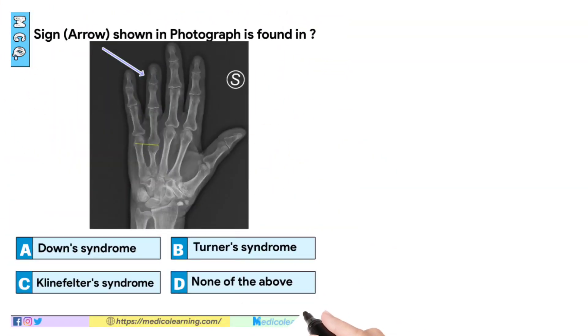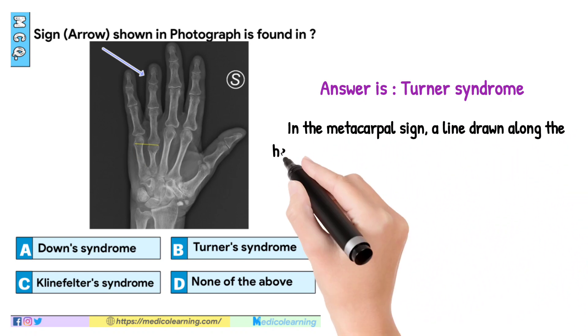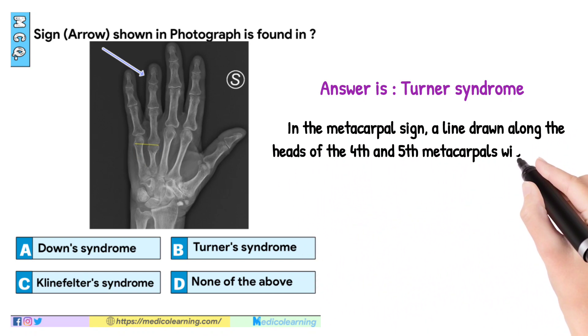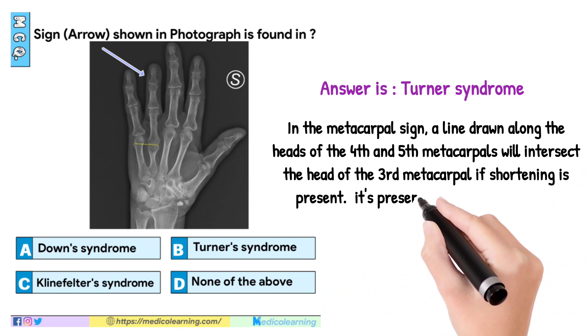In this question, answer is Turner syndrome. In the metacarpal sign, a line drawn along the heads of the fourth and fifth metacarpals will intersect the head of the third metacarpal if shortening is present. It is present in Turner syndrome.